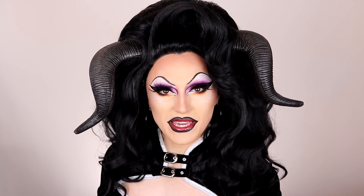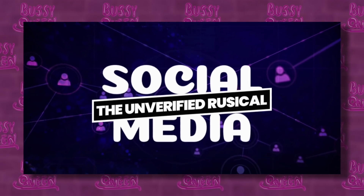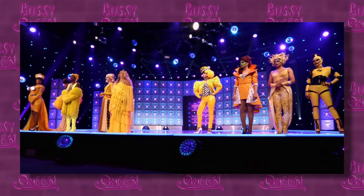Hi uglies. Hi hotties. It's me, Bussy, and welcome back to Hat or Rat. Today we'll be reviewing episode 8 of RuPaul's Drag Race season 13. It's Rusical time — a challenge I would never succeed at. And on the main stage, the runway category was yellow. Gorgeous.